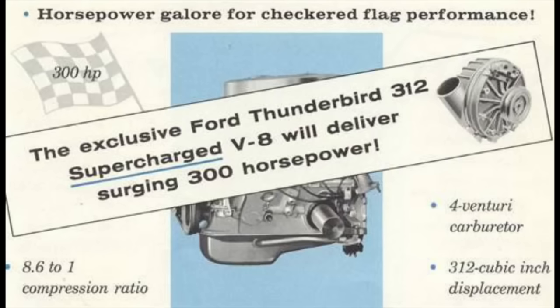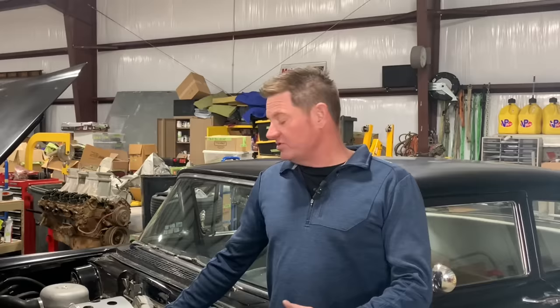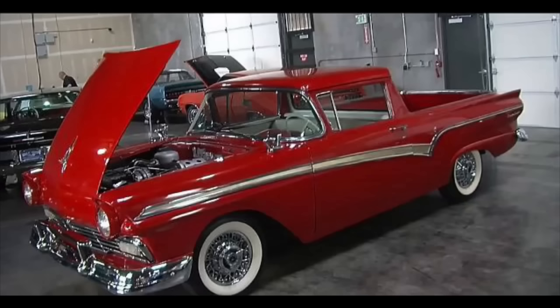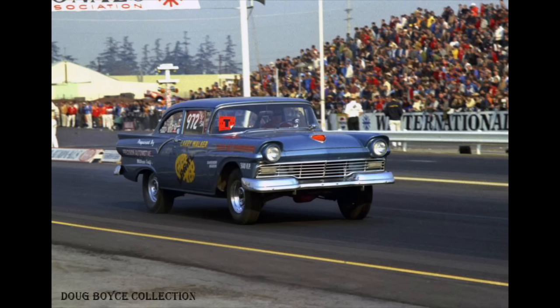The F-code option was listed as a 300 horsepower engine package — about one horsepower per cubic inch. The NASCAR versions had a slightly hotter camshaft, so early dyno specs estimated around 340 horsepower. In drag racing they were also pretty successful. There was a guy who raced a Ford-sponsored Ranchero, and later in the 1960s during junior stock-type racing, a '57 Ford raced in those classes with the F-code supercharged package.